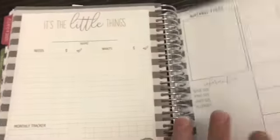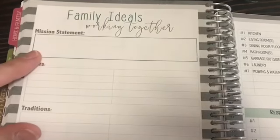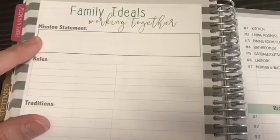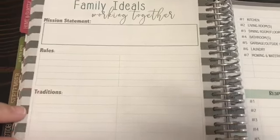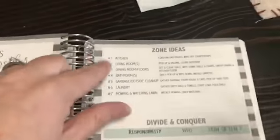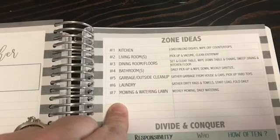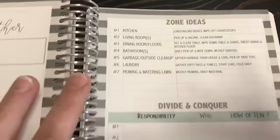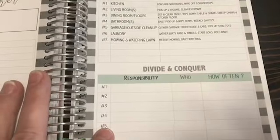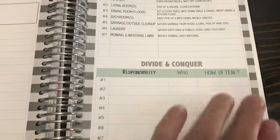There's a 'Family Ideals — Working Together' section where you can write your family's mission statement, the rules of your family, traditions you have, and family goals. Then you have zone ideas — I follow FlyLady, so I think it's epic that this is included. There's a 'Divide and Conquer' section for daily chores like taking out the garbage.